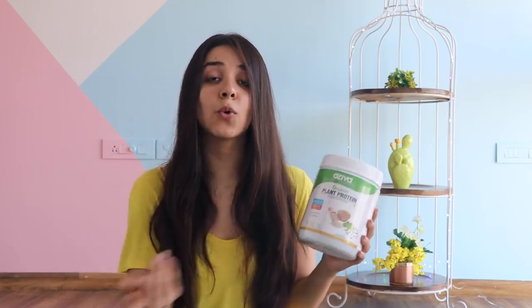Even on the box they recommend that you can add it in roti to make protein rotis, you can mix or sprinkle it in a salad. Basically, you can add the nutritional value of protein powder to your everyday savory food. Which is why I personally have been loving to use this. I have been working out more often than I used to before, and I'm giving my body more and more protein.